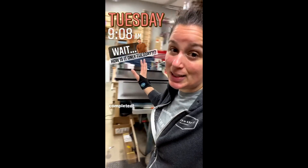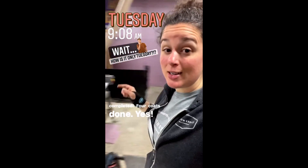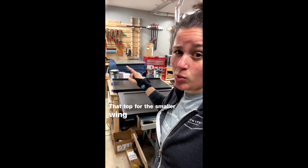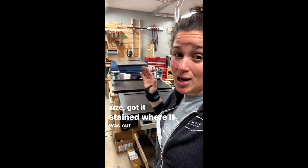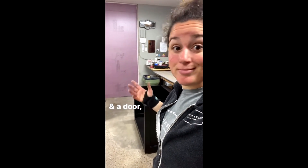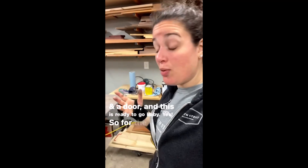This baby will get poly tonight and then two more coats tomorrow. That top for the smaller wing just got cut to size, got it stained where it was cut, and that needs a little bit of poly and it'll be done. So now it's just wait for things to dry, get drawers installed and a door — this is ready to go!